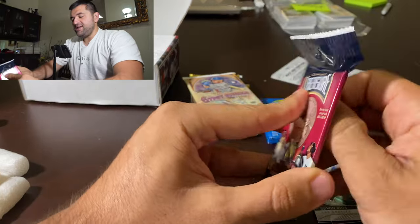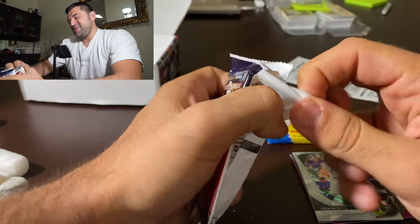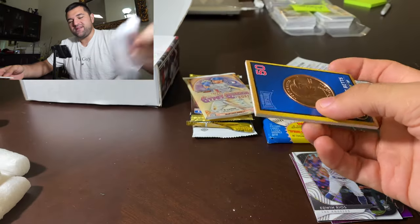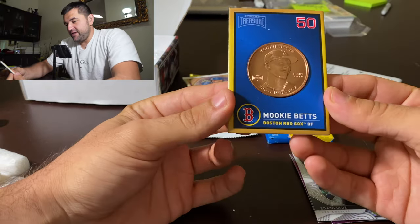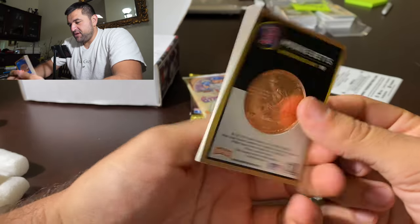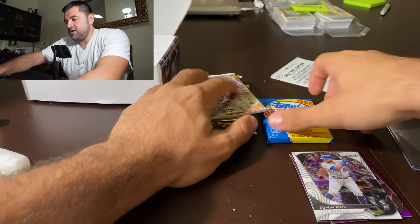Let's open our coin. I like this a lot because there's just so much variety. And if you're a baseball fan opening this stuff, you get a little of everything. Pretty cool stuff right here. We got the Mookie Betts coin — Baseball Treasures. Mookie Betts coin right there. Pretty sick.